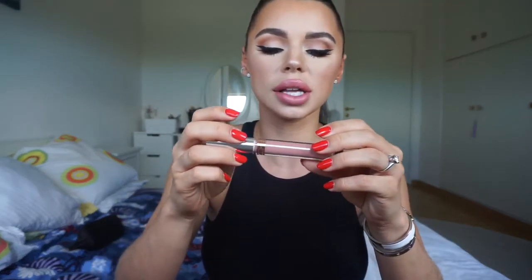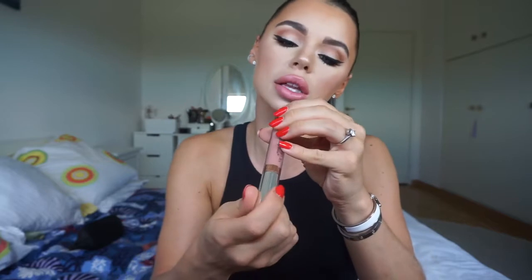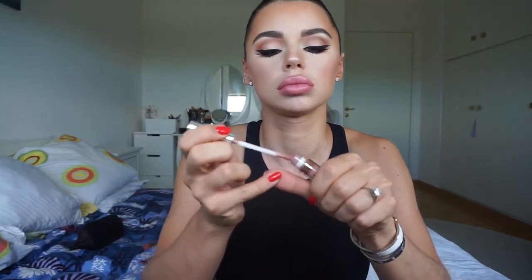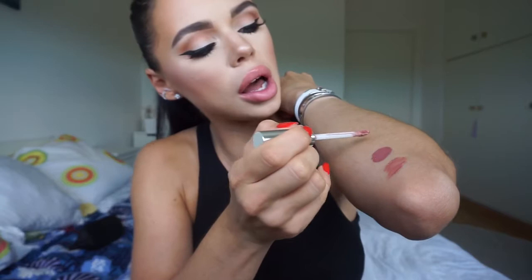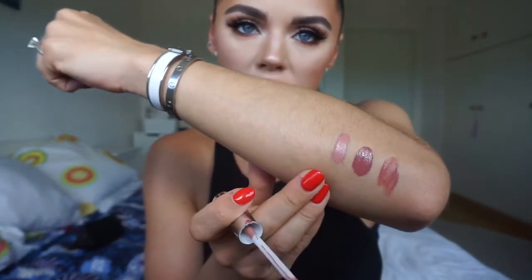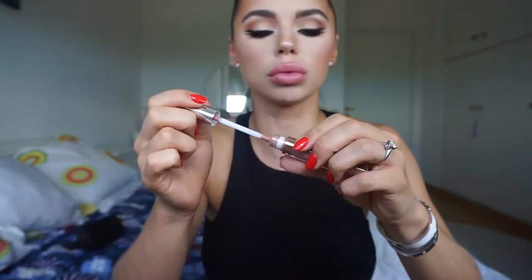Then I have the Anastasia Beverly Hills one in Pure Hollywood. It's a liquid lipstick — same kind of formula, it dries down matte. Liquid when applied, dries down matte. Here is the color — it's more of a light pinky nude. Very nice color, very good lasting power, but it sometimes crackles a little bit. That's the only thing.